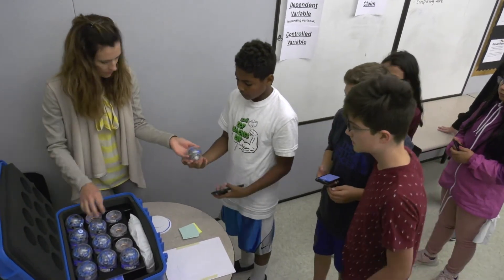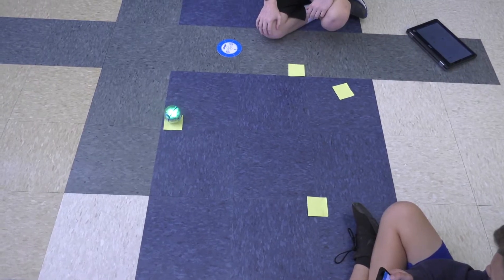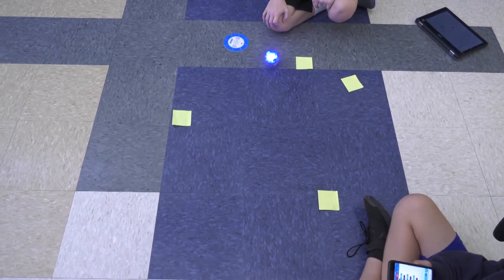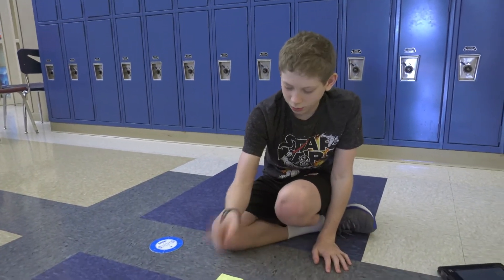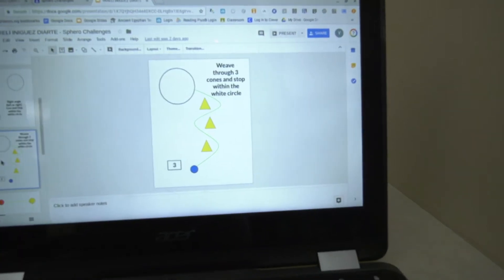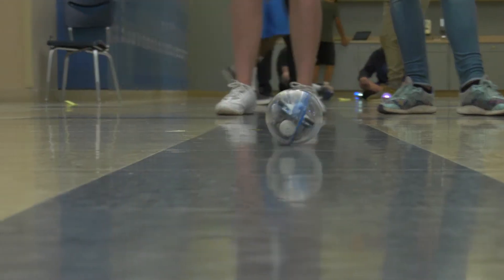It's a day for technology and teamwork for these seventh grade science students at Chehala Middle School. Students are learning how to program tiny robots called Spheros to navigate through a kind of obstacle course — a series of geometric patterns — all while changing colors and emitting pre-programmed sounds along the way.